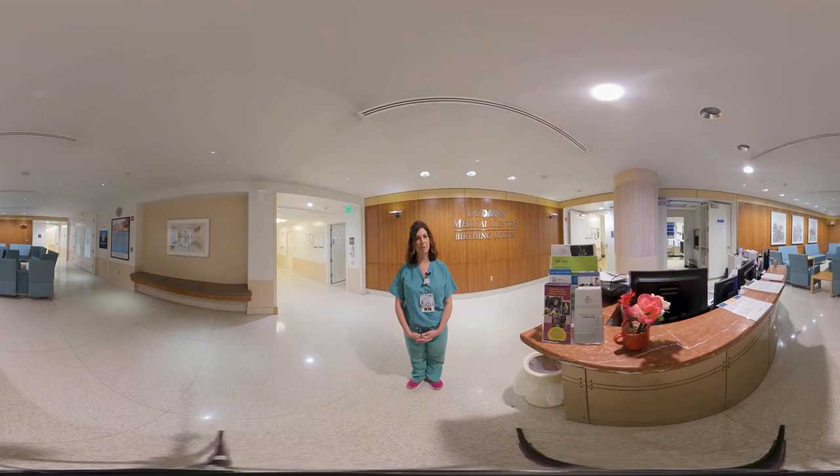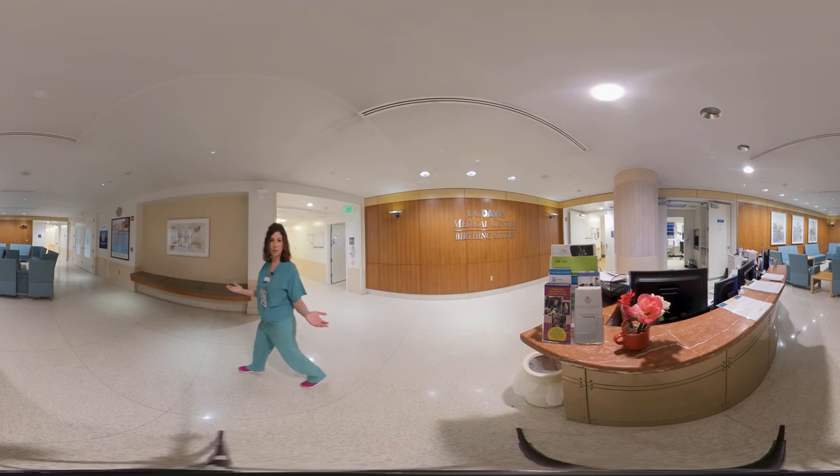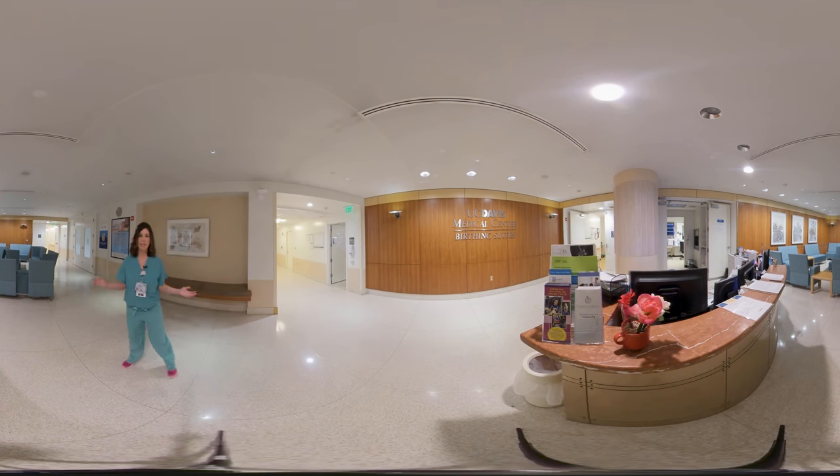Hi, my name is Nadine and I'm a labor and delivery nurse here at UC Davis Medical Center. Thank you for joining us. I'm here to give you a 360-degree view of our labor and delivery. You can feel free to follow along on your computer with your mouse or on your telephone so you can see the entire unit.